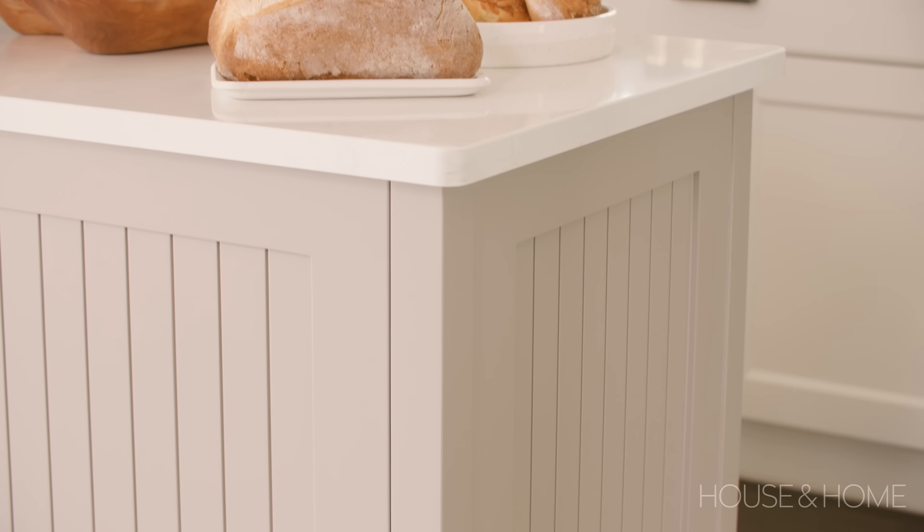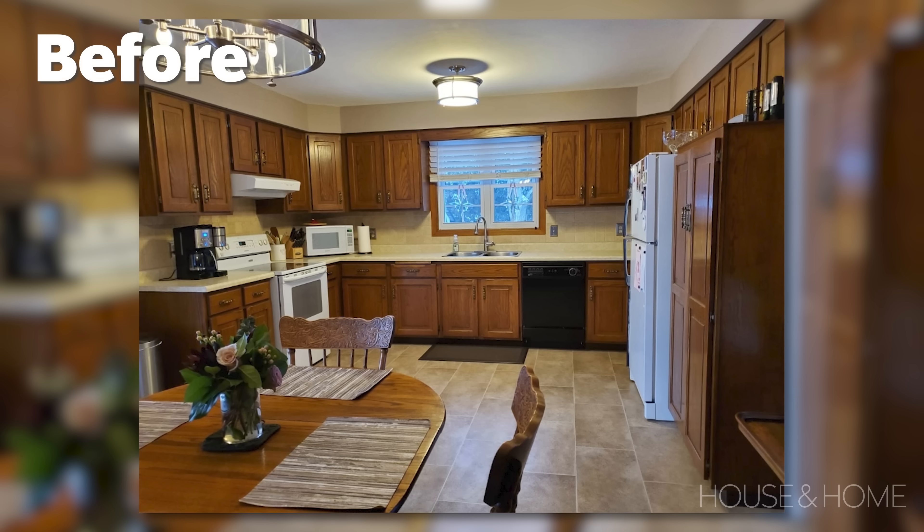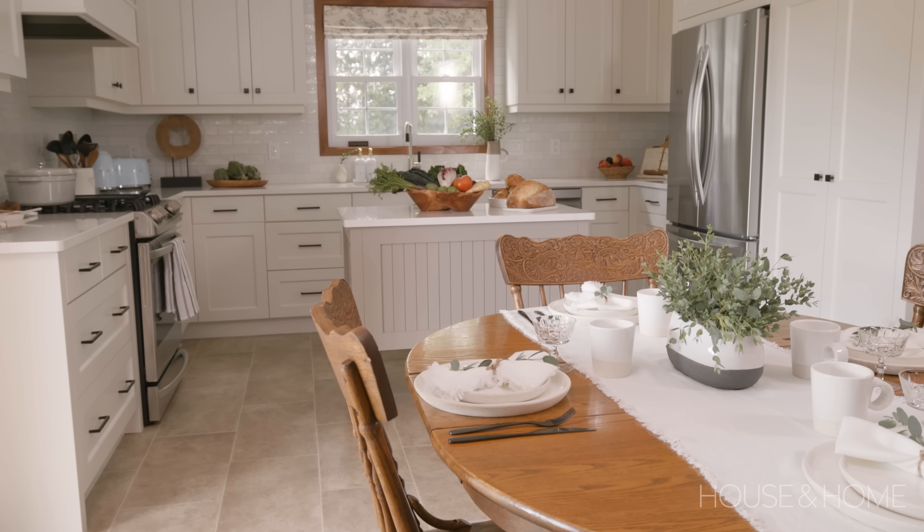We definitely wanted to keep the country kitchen vibe, so we used beadboard on the island and mimicked it on the range hood — that's how we brought in the country feel without making it too country. The kitchen was actually original to the house; they built it about 45 years ago from scratch, which I think is why the layout worked really well for them.